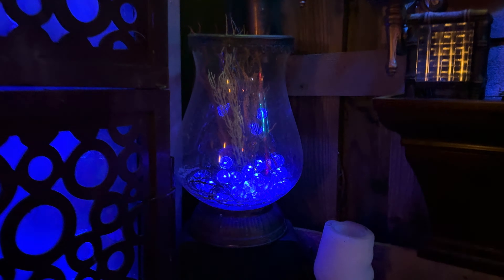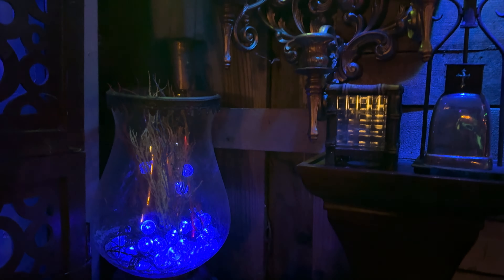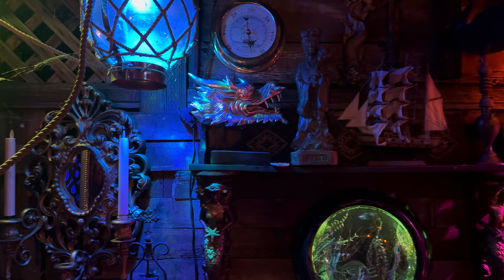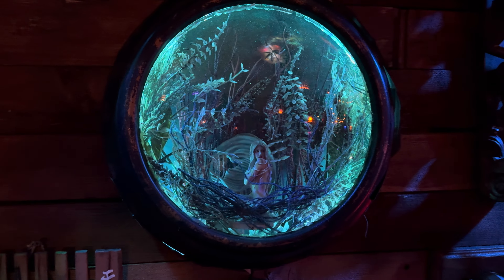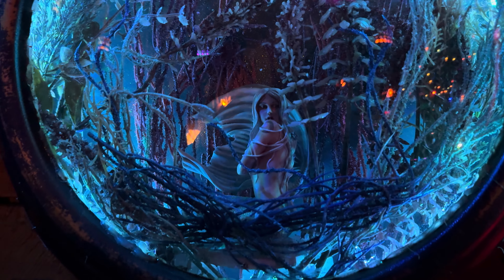All newly added. Just added these mirror pieces — there's one here, one on the other side. I just did this porthole — this was a clock that I picked up at Goodwill. I gutted it, put everything inside, and lit it.